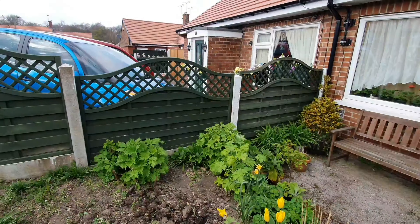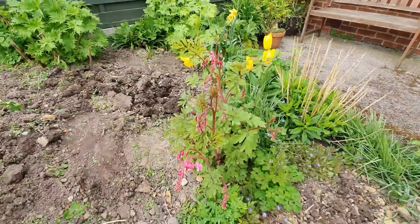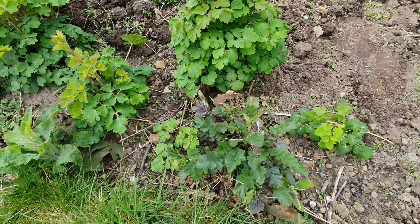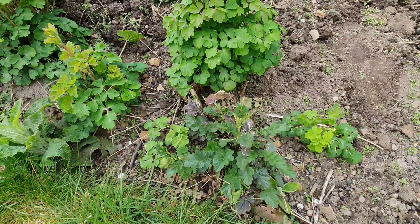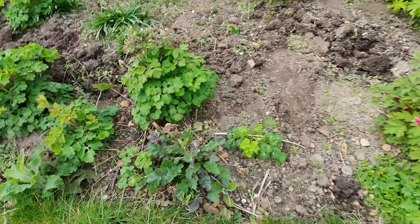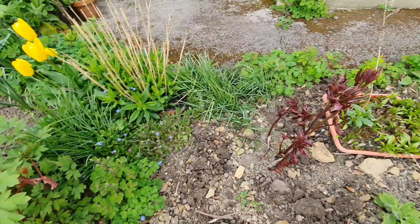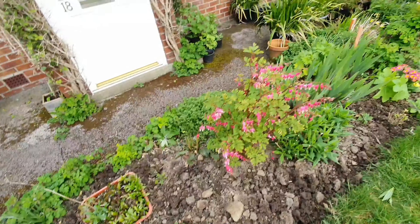Delphiniums at the back there. Dicentra — bleeding hearts — there at the front. Geranium Mrs. Bradshaw I think that one's called — beautiful red variety. Forget-me-nots there. More peonies. More bleeding hearts.